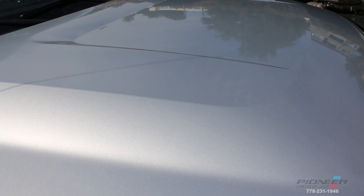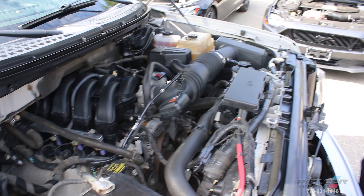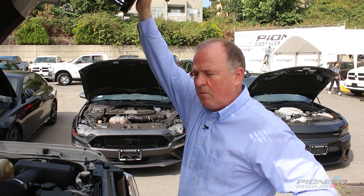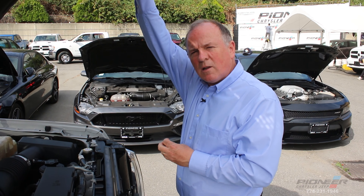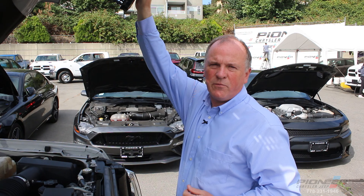I'd just like to show you underneath the hood. As I mentioned, it's been extremely well looked after. It's powered by a very fuel efficient small V8 engine and you can see that it's completely stock. Everything is as it should be. There's about a hundred thousand kilometers on the truck, so it still has an incredible amount of life remaining.